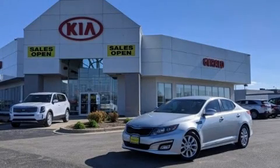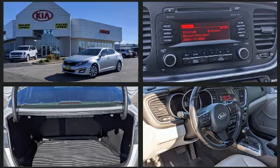Step into the 2015 Kia Optima. It features an automatic transmission, front wheel drive, and a 2.4-liter four-cylinder engine.